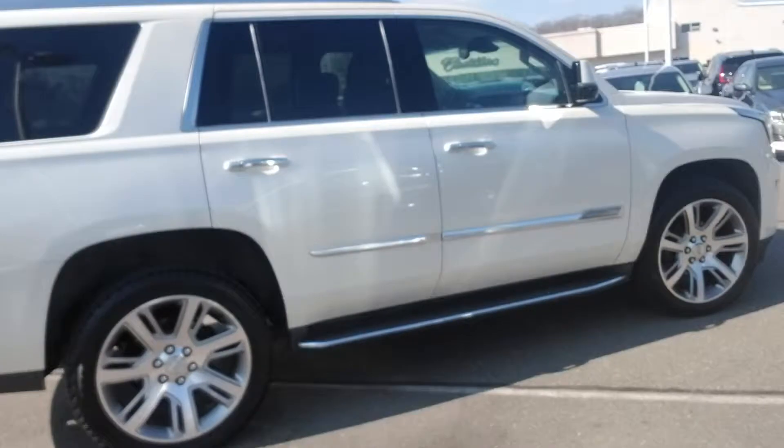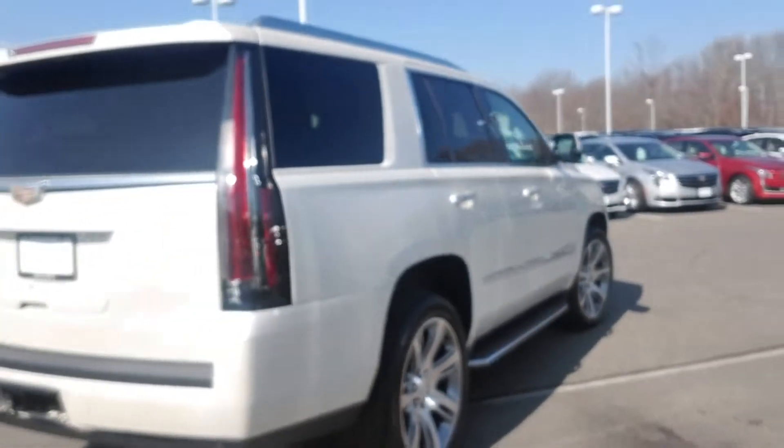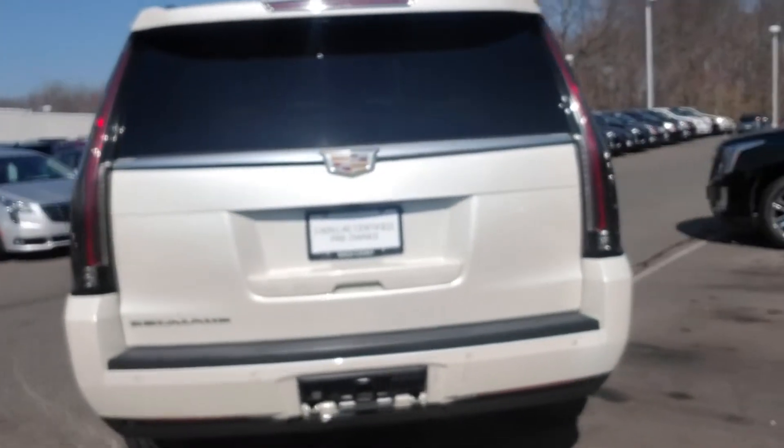Rims look good, tires look good. As soon as we finish the walk around the outside John, I'm gonna take a look at the inside so you can see that as well.